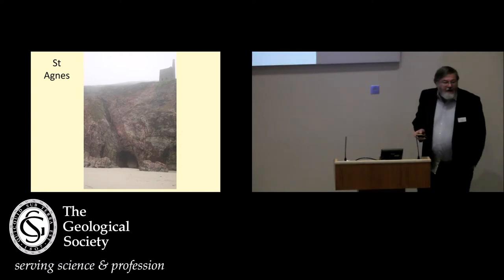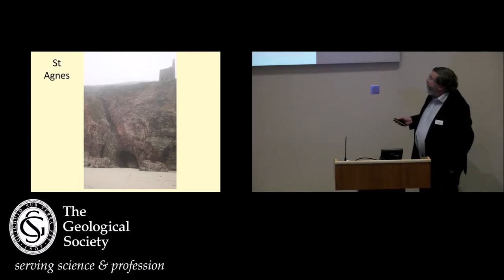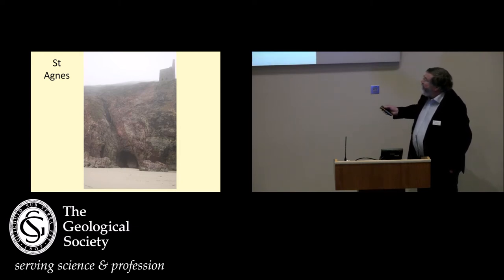And if you're on outcrop, some of you may know this: this is the St Agnes section, coming along from Chapel Porth. This is what these dykes look like on outcrop, and again the mineralisation being constrained, probably rheologically, by the dyke. And you can see tourmaline veinlets feeding up to the base of this dyke, and being mined out here.